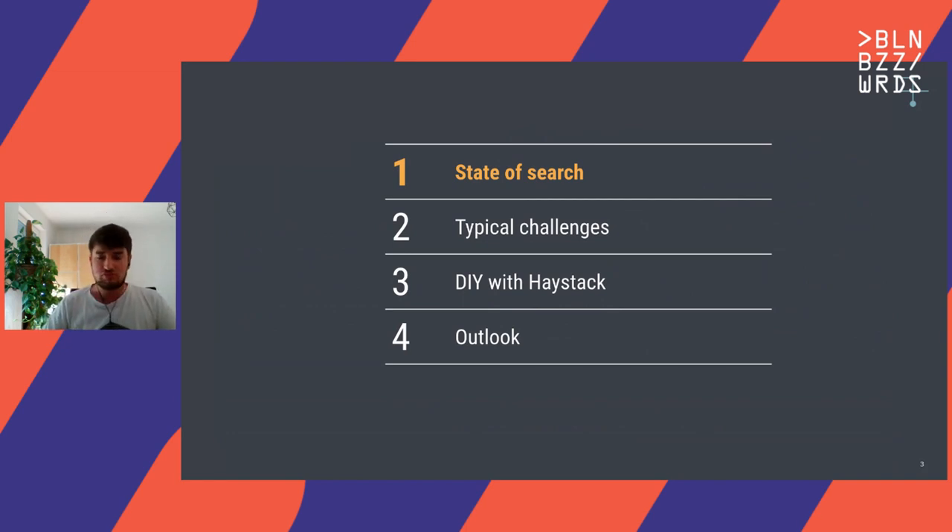In this talk today, I would structure it into four basic blocks, starting with the state of search — where are we today, and how do transformers fit in there? Then talking about typical challenges when you move to production, focusing on one challenge around how to scale, how we can bring these big models to millions of documents. Then going forward with some open source coding to show how you can use the Haystack framework to build such pipelines. And last, a short outlook on where we think this area is moving.